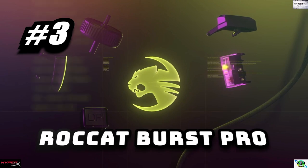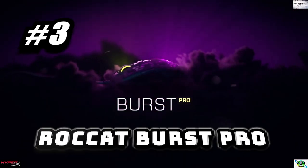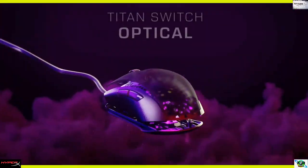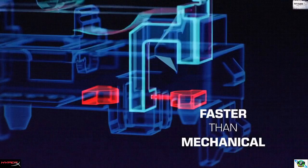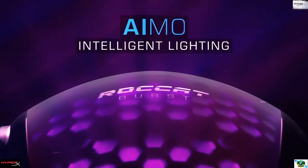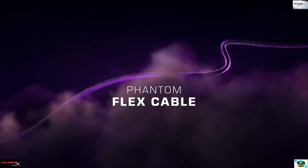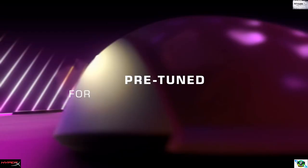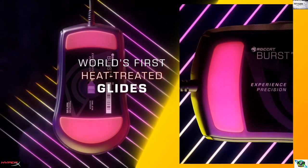Number three: ROCCAT Burst Pro PC Gaming Mouse. With ROCCAT's Titan Switch Optical — faster than any mechanical switch on the market — it provides a long-lasting 100 million click lifecycle and speed-of-light actuation for unprecedented speed and precision. Experience smooth, precise tracking thanks to the world-leading Owl-Eye 19K DPI optical sensor.